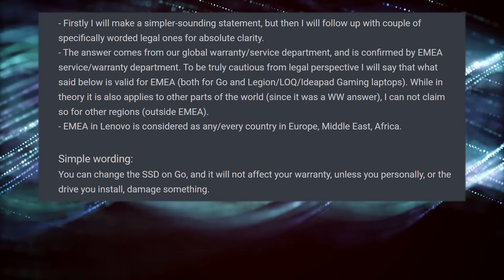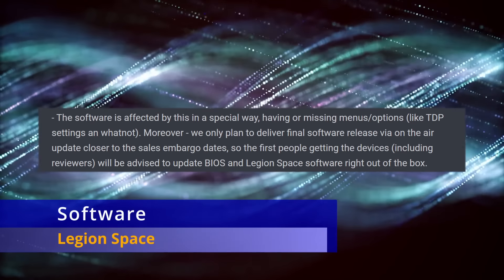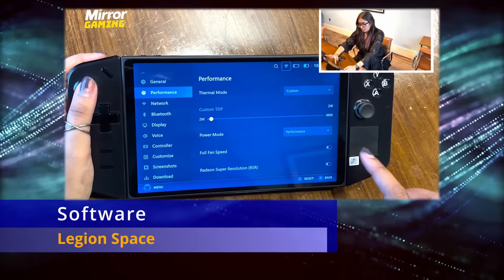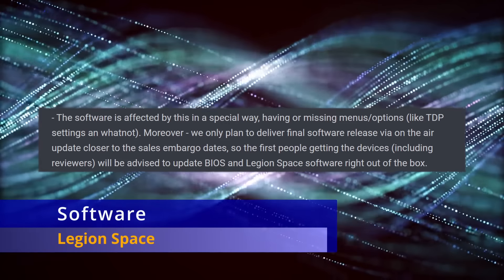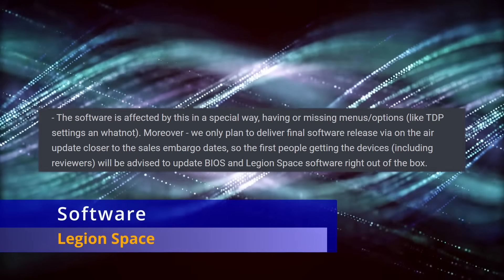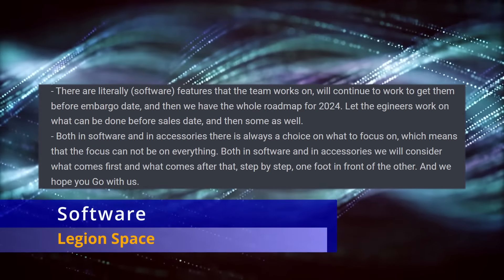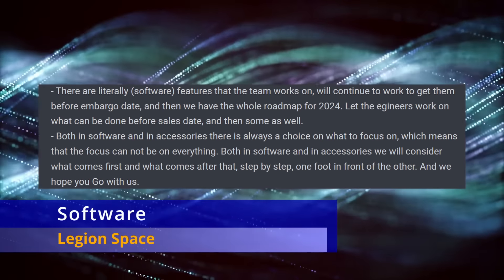For Legion Space software: multiple demos have shown a laggy interface or placeholder items such as an Android option or cloud game option. These were demo builds — missing menus, and TDP adjustable beyond official ranges. The software always comes last, and their plan is to deliver a final software release via over-the-air update, just like the Steam Deck did, closer to the sales embargo date. Reviewers will get updates as soon as they receive the device, and buyers will need to update immediately. He also noted that software is a continual improvement process, with a roadmap stretching well into 2024 for items they want to include in Legion Space.